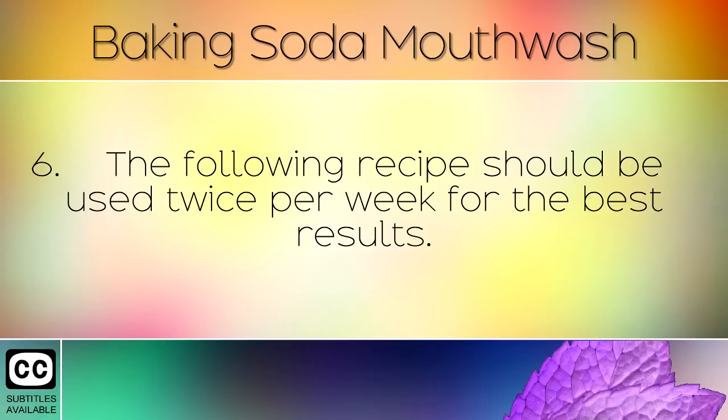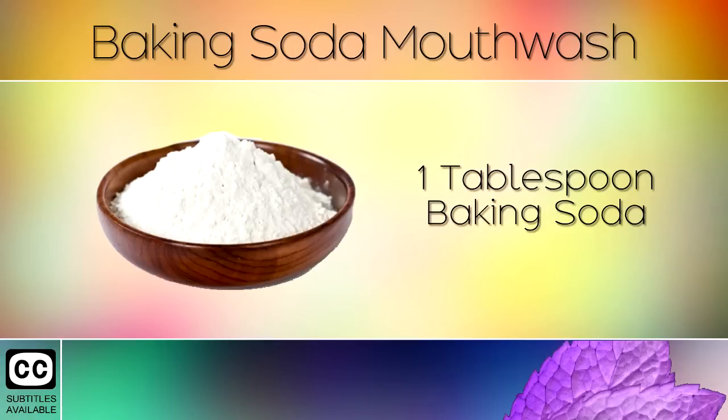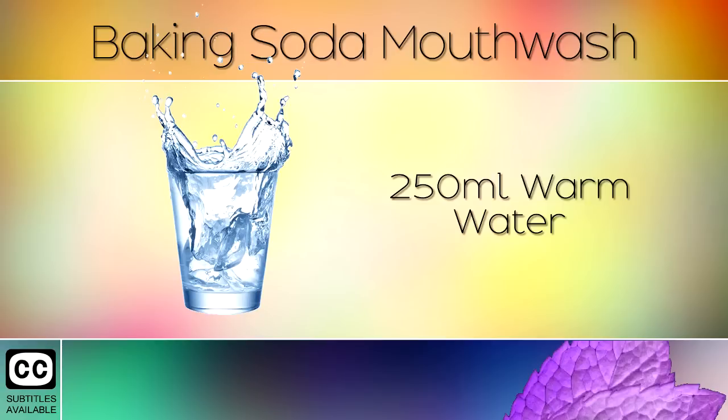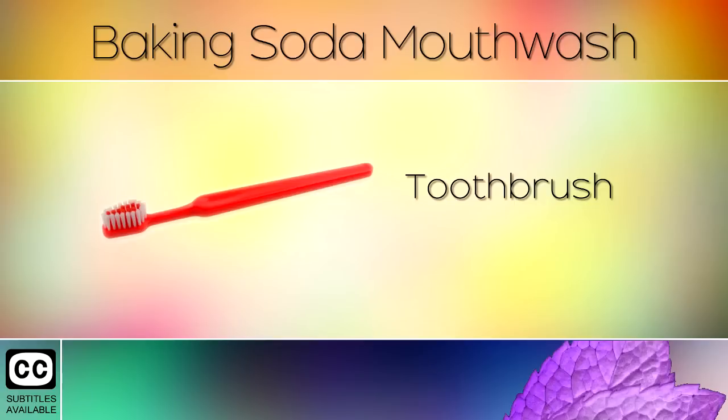The following recipe should be used twice per week for the best results. You will need 1 tablespoon of baking soda, half a teaspoon of salt, 250 ml of hydrogen peroxide, 250 ml of warm water, toothpicks and a toothbrush.